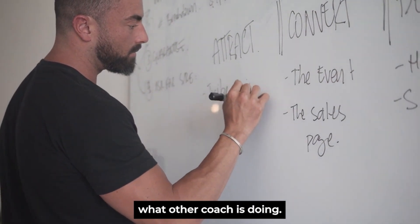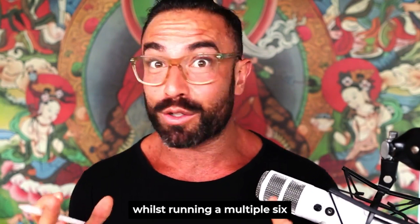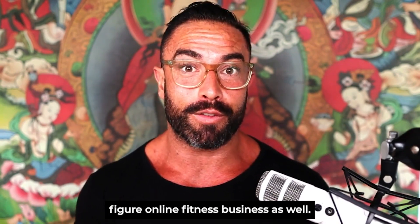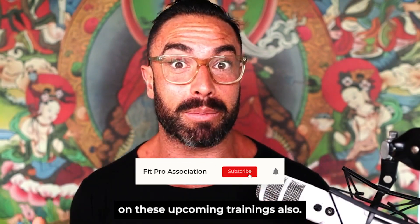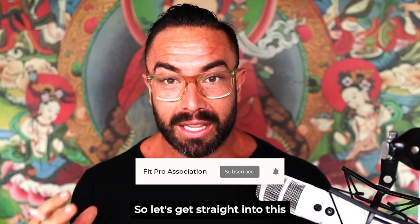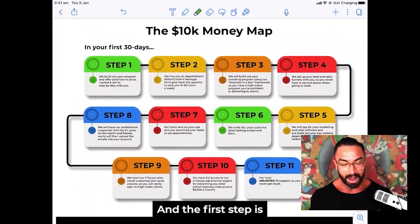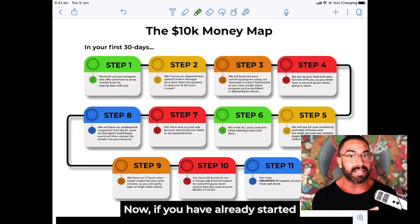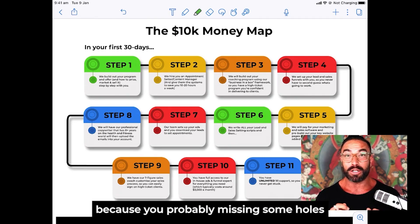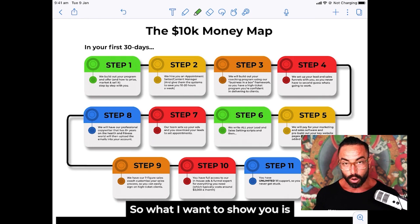I'll pop a link below for you to get access to that training, where we go behind the scenes through each step. You can see what other coaches doing multiple six figures a year are doing — one of them is only working 4 to 6 hours while running a multiple six-figure online fitness business. Make sure to subscribe so you don't miss out. Now, if you have already started your online fitness business, this will still work for you because you're probably missing some holes that need patching.